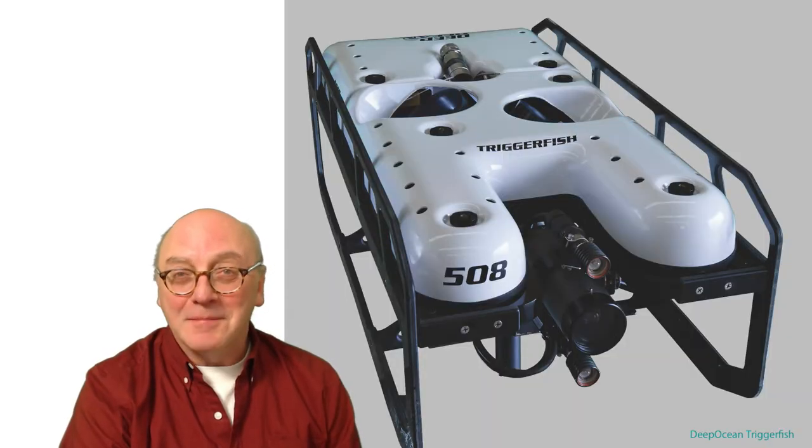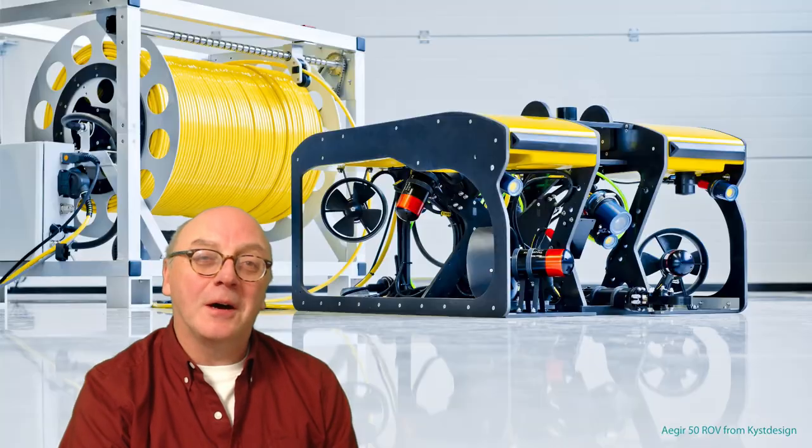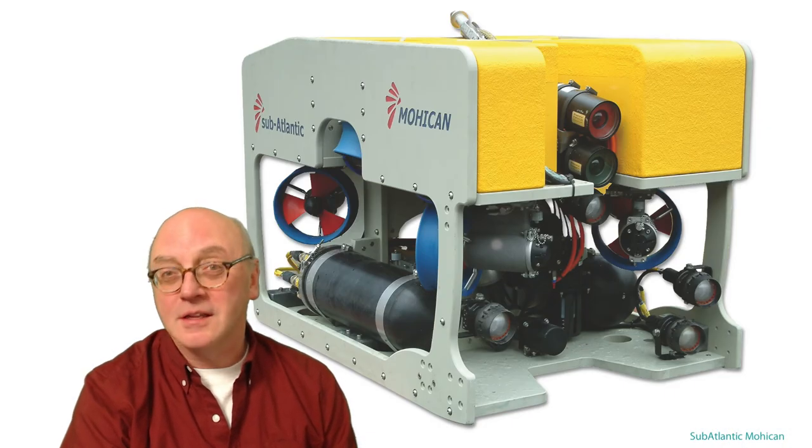The other type, which accounts for most of the market, are called open frame designs, onto which third-party equipment such as lights, cameras, sonar, and sensors can be bolted.